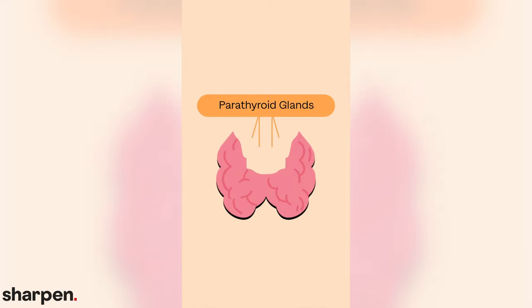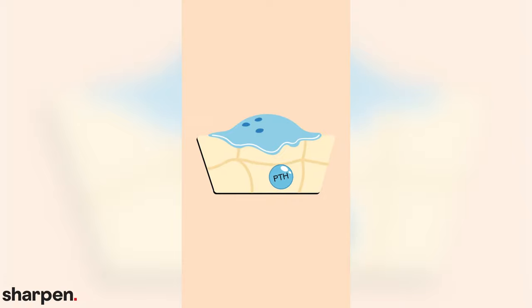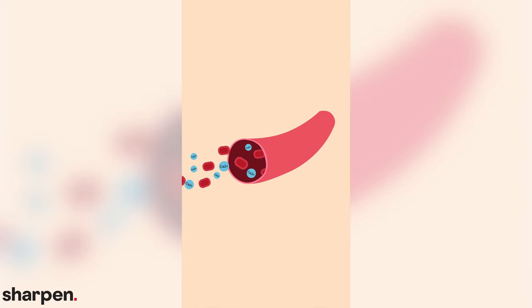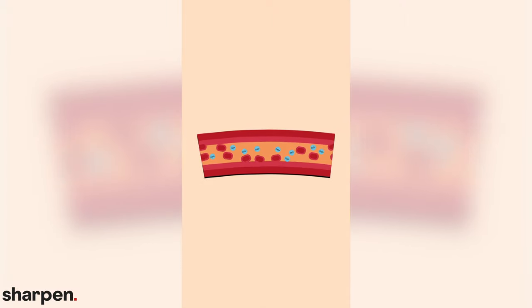Now that we've covered the hormones secreted by the thyroid, let's move on to the parathyroid glands. These four small glands are located on the back of the thyroid and produce parathyroid hormone, or PTH. When calcium ion in the blood falls too much, PTH stimulates bone cells called osteoclasts to release calcium ion into the blood by dissolving calcium carbonate crystals. It also prompts the kidneys to take up calcium ion from the urine, and it's important for the activation of vitamin D.